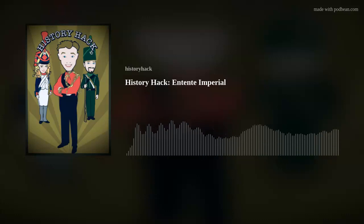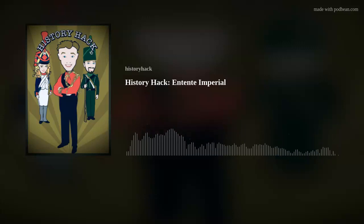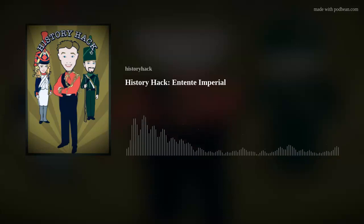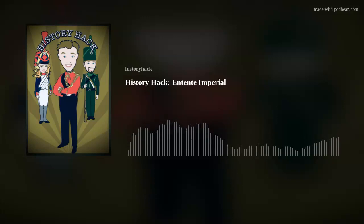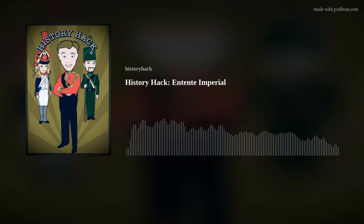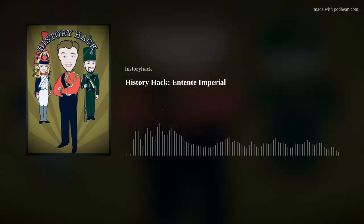Hello and welcome to History Hack. We have a very shell-shocked looking guest right now because he's just watched the last 10 minutes of another recording with a complete powerhouse of a person. Today we have Edward Gillen, who is going to be talking to us about his new book, Entente Imperial: British and French Power in the Age of Empire. Ed is a historian specialising in 19th century science and technology, and also the author of The Victorian Palace of Science. Welcome, Ed — how are you doing? I'm delighted to be here and it's been wonderfully entertaining and we've only just started.